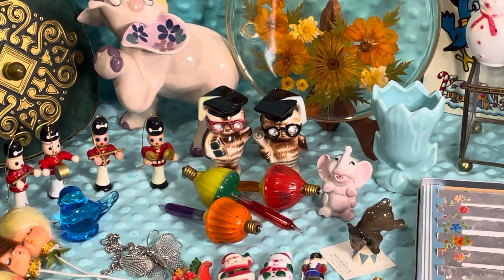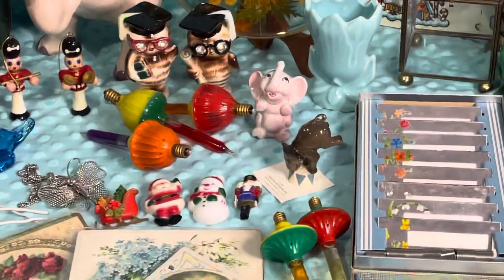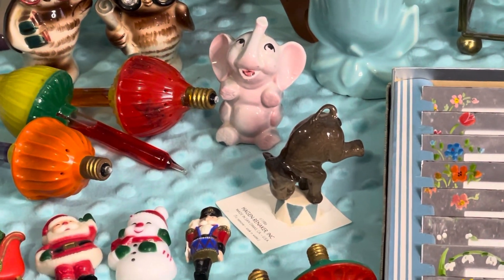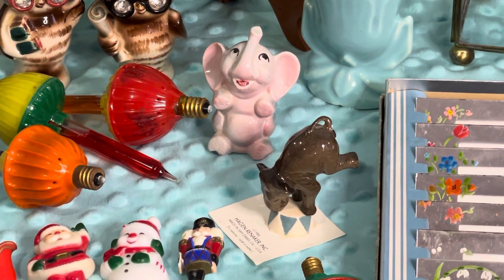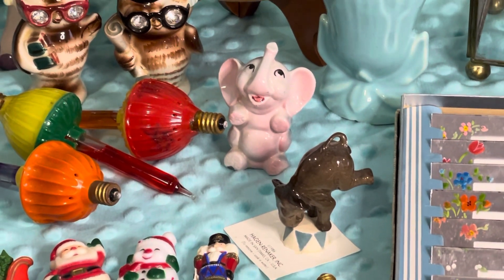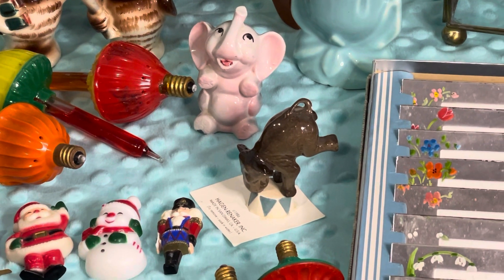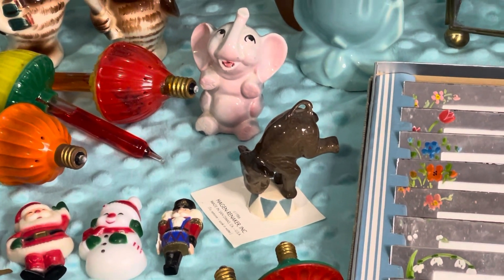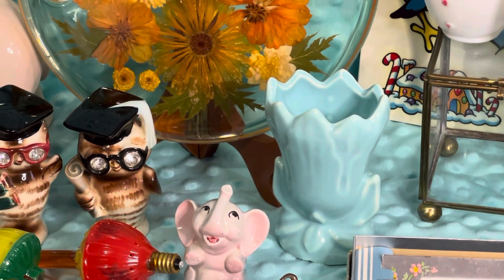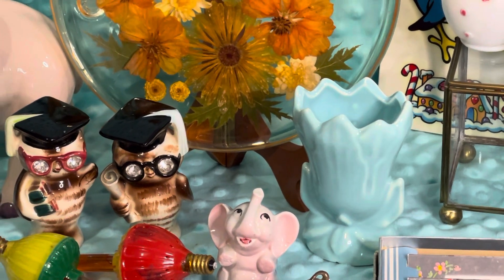Got a set of your little Lefton graduating owls, salt and pepper shakers. A couple little elephants there — one's a little circus elephant and it is bone china, I believe. The other one I believe is a little Japan piece — Hagen Renaker on the one circus one. Really cute little Cammark teal colored little flower vase.